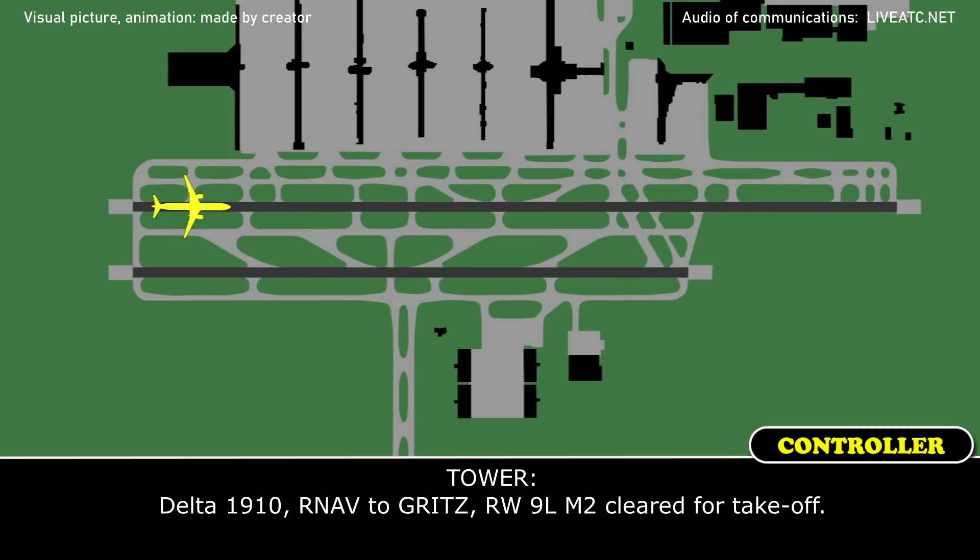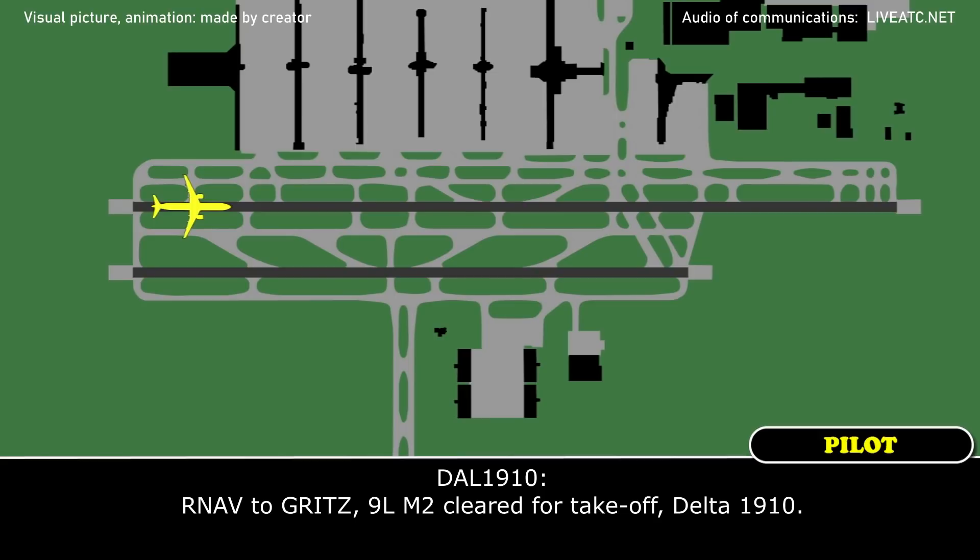Delta 1910, RNAV to grids 9 left mic 2, clear for take-off. RNAV to grids 9 left mic 2, clear for take-off, Delta 1910.